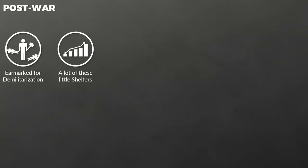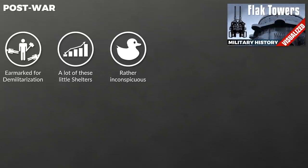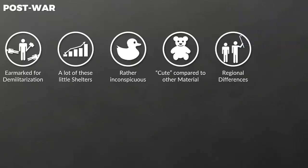Although the Allies included these shelters in their demilitarization goals, some survived to this day. There were likely several reasons for this. First, a large number of these bunkers were built. Second, they were rather inconspicuous, especially compared to the Flak Towers, which were rather hard to get rid of. Third, compared to all the other war material, these shelters had a very limited to no threat potential.